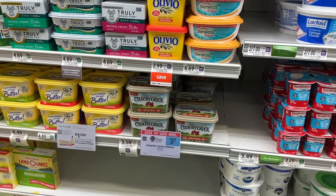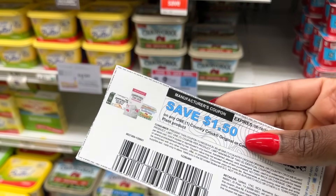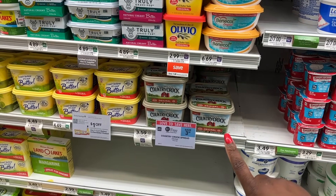Next we're grabbing two Country Crock spreads. These are buy one get one for $3.59. I'm going to use two of the $1.50 printable coupons from their website, making these just 29 cents each.